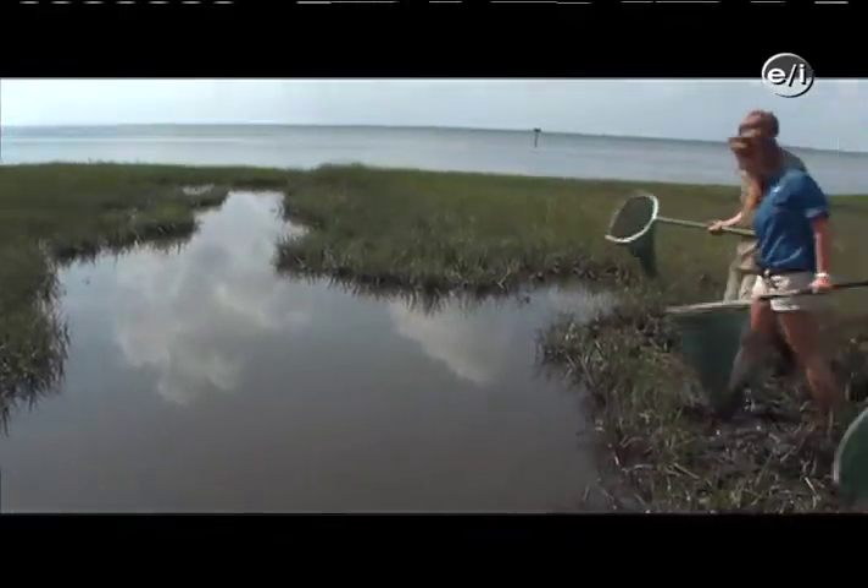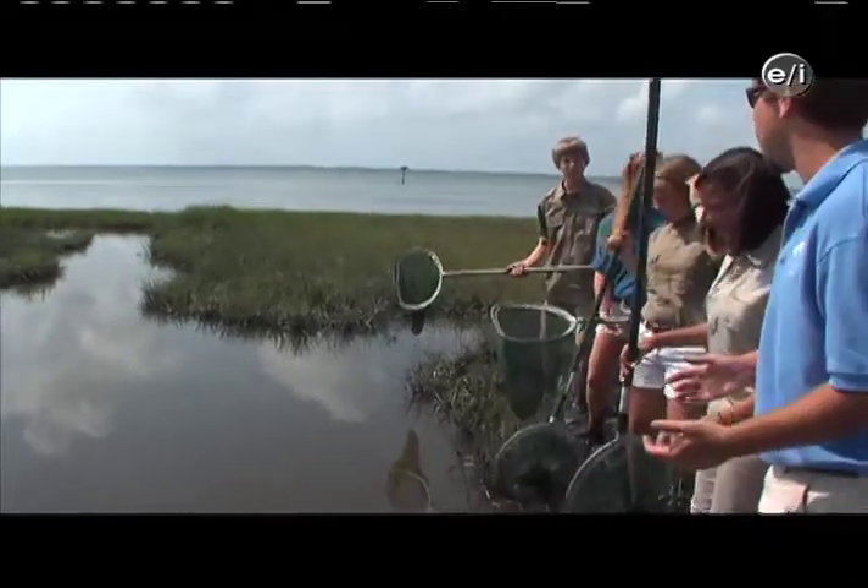All right, Aquakids, we're going to now explore another estuarine habitat — a tidal creek.